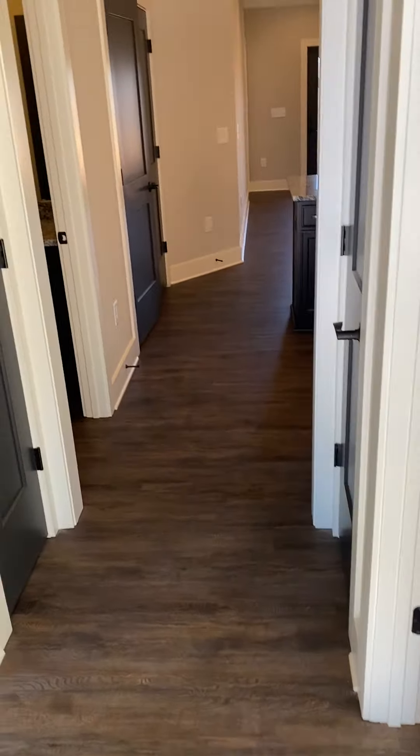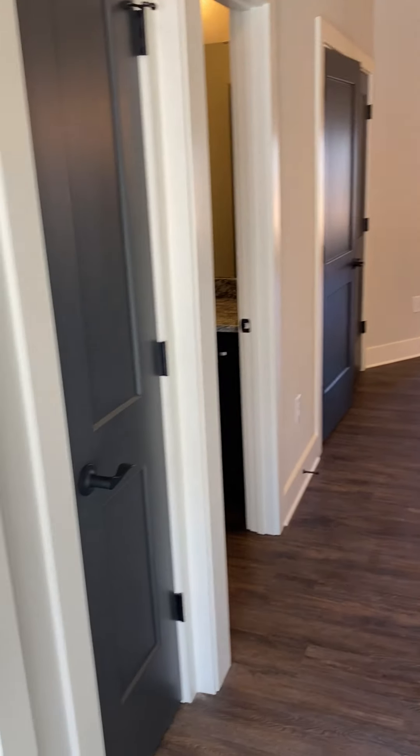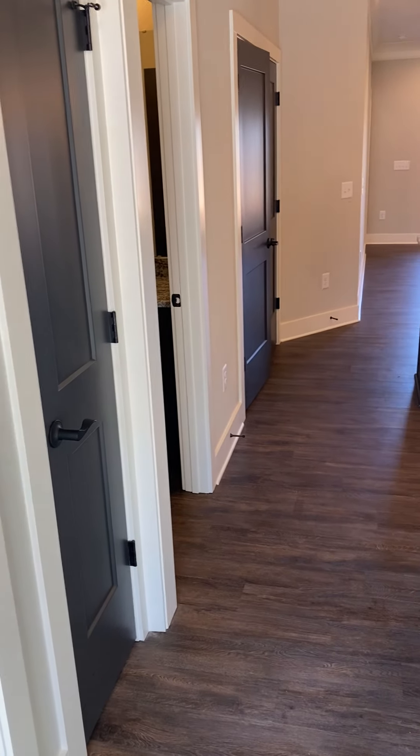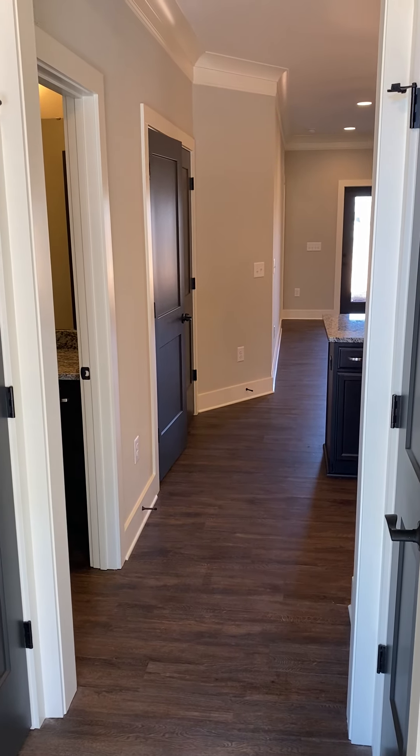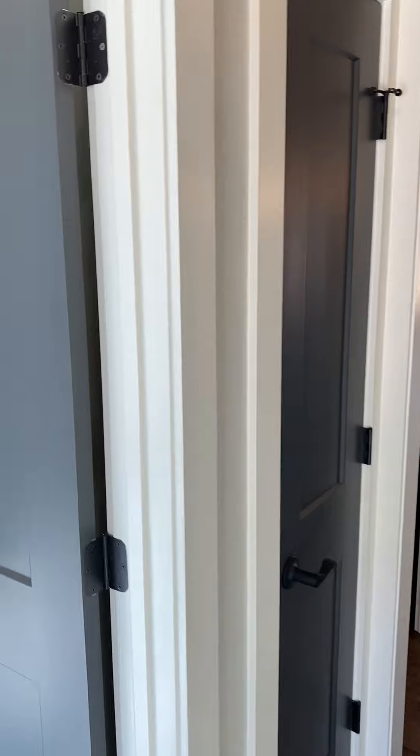Today we're at 192 Mill Street, Unit D. This is in Pelzer, South Carolina, right off of Old Williamston Road. This is a gorgeous new construction three-bedroom, two-bath property.